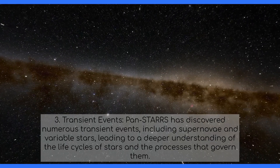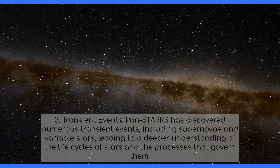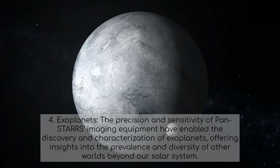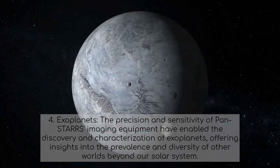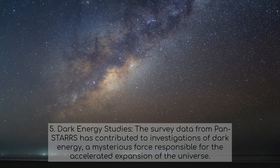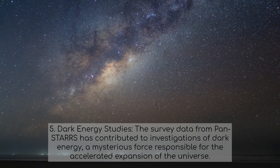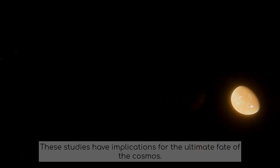PANSTARS has discovered numerous transient events, including supernovae and variable stars, leading to a deeper understanding of the life cycles of stars and the processes that govern them. The precision and sensitivity of PANSTARS imaging equipment have also enabled the discovery and characterization of exoplanets, offering insights into the prevalence and diversity of other worlds beyond our solar system. Furthermore, survey data from PANSTARS has contributed to investigations of dark energy, a mysterious force responsible for the accelerated expansion of the universe, with implications for the ultimate fate of the cosmos.